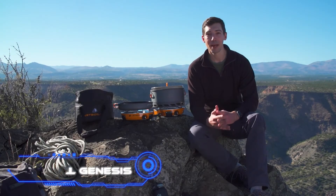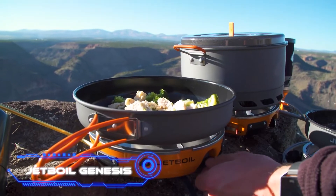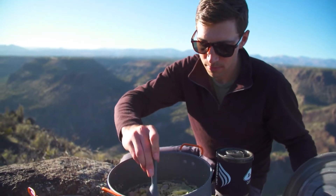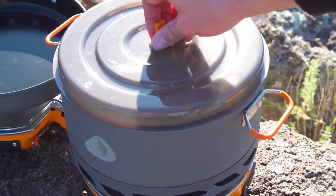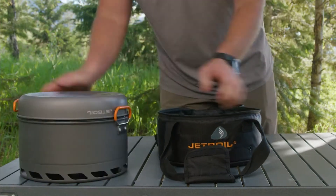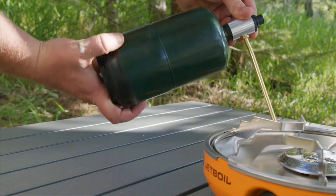Jetboil Genesis. The engineers at the American company Jetboil have succeeded in squeezing a two-burner stove into a device that measures only 10 inches long. The Genesis camping stove has a design that is both portable and compact, making it very simple to move from one location to another. It is only 6.2 pounds in weight.